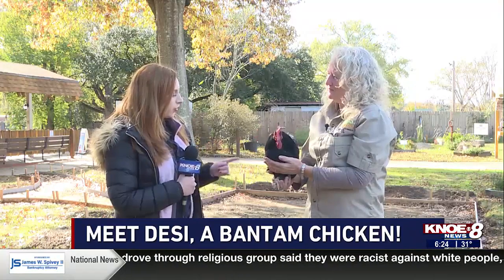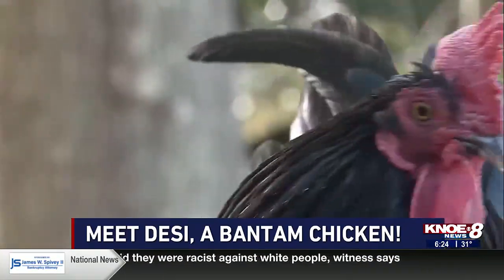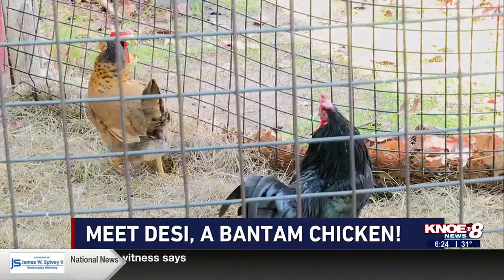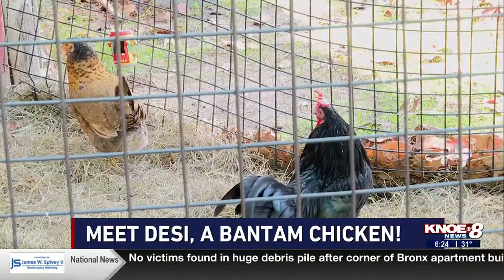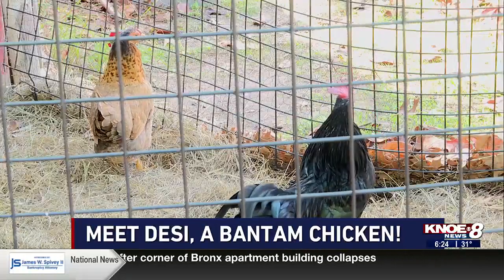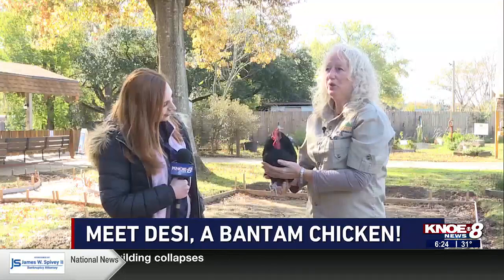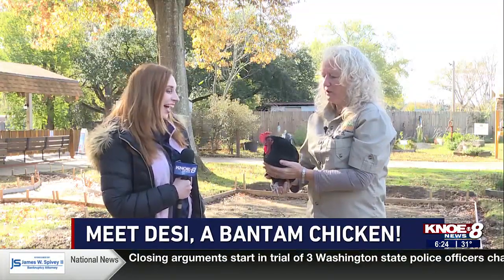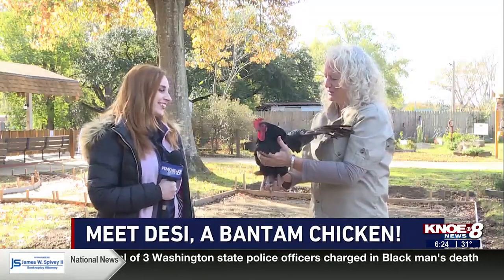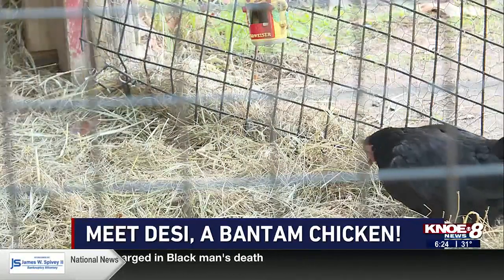Tell me a little bit about their coloring — I know he has a friend Lucy here too. These guys are actually named after Lucille Ball's show, I Love Lucy. So this is Desi, and Lucy is actually over there, and she's black also, like him. These guys were actually donated to the zoo years and years ago. Desi's pretty old.